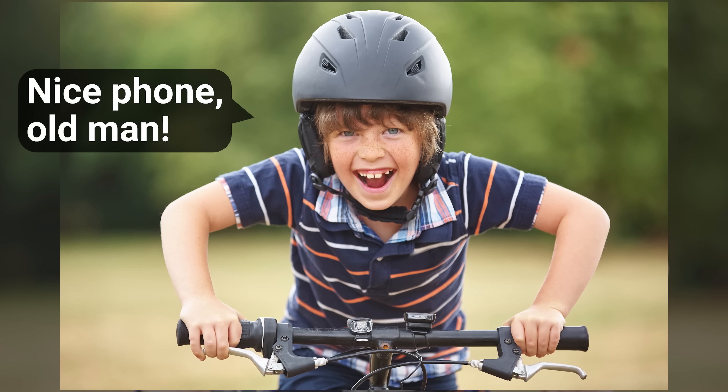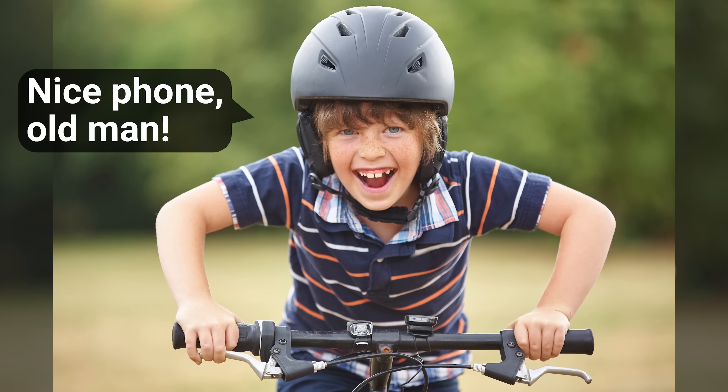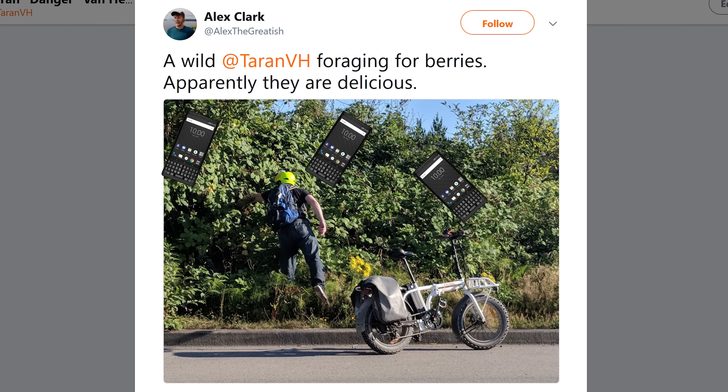Bottom line: I think the neighbor kid actually put it pretty well when he rolled up on his bike and the first thing out of his mouth when he saw my phone was, 'Hey, that's weird — that looks like an old-school BlackBerry, but with a touchscreen.' So the conclusion is what it is for every BlackBerry phone review: if you really like BlackBerrys, have fun. If you don't, there's frankly nothing about this one that is likely to change your mind.